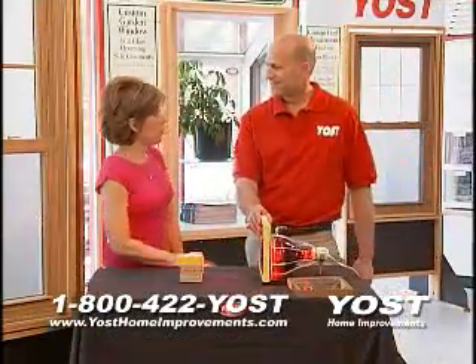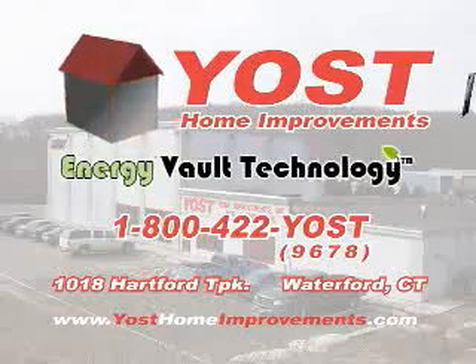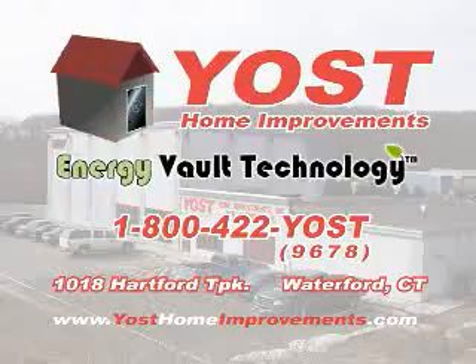You feel anything yet? No, that's incredible! Come see Energy Vault technology for yourself at Yoast Home Improvements.